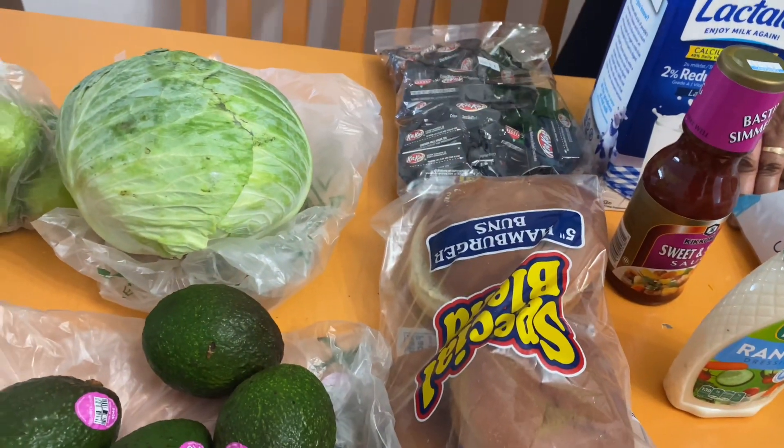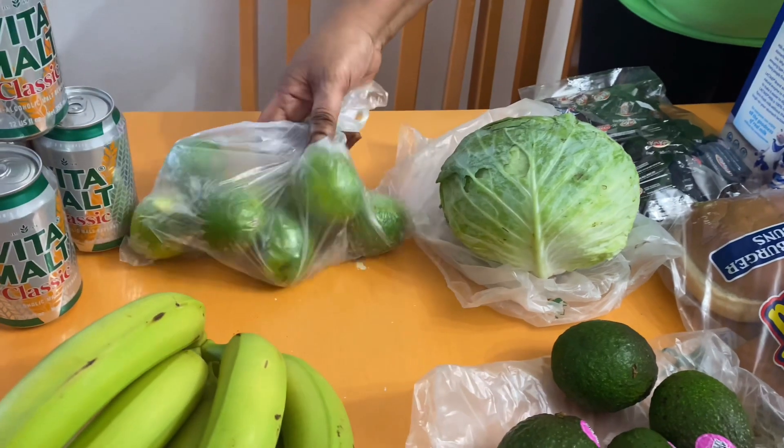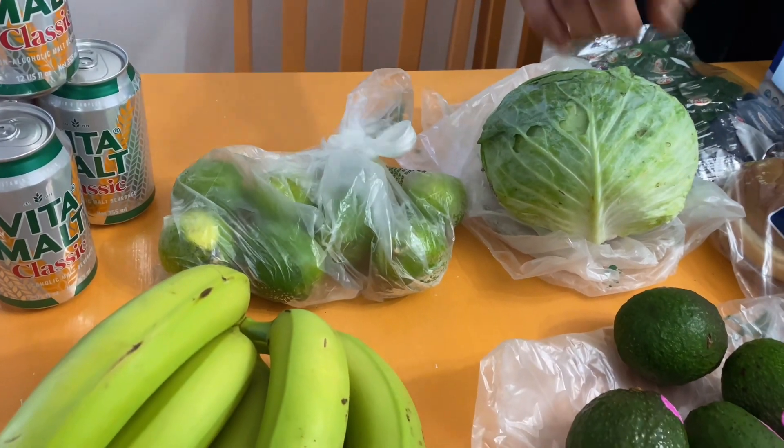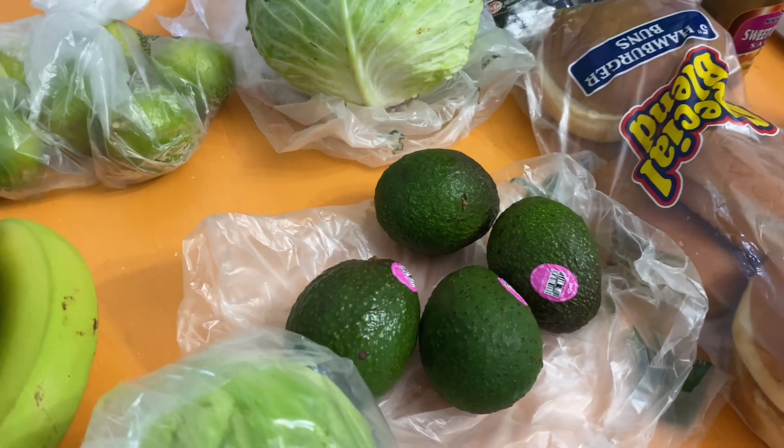The bread is from Super Value. This is a head of cabbage — Super Value. Some limes from Bahamas Foods — they had four for a dollar, so you can't beat that. Some Hass avocado — that's from Bahamas Foods.